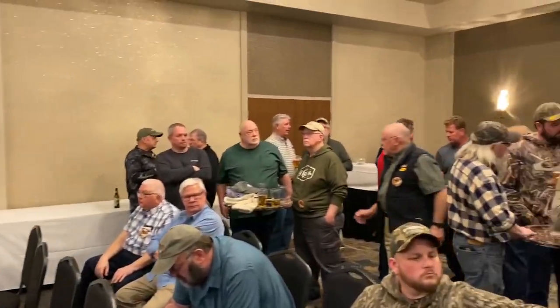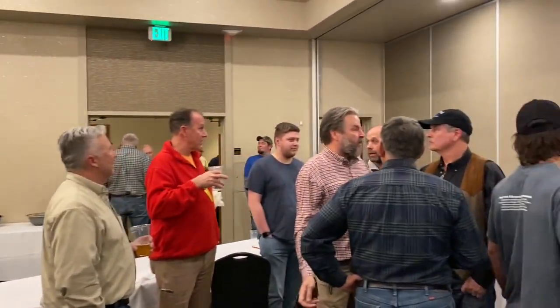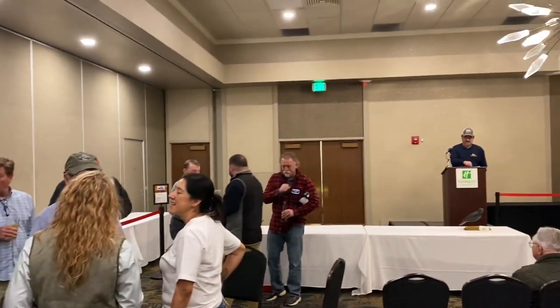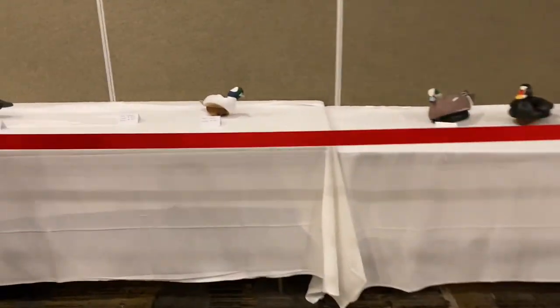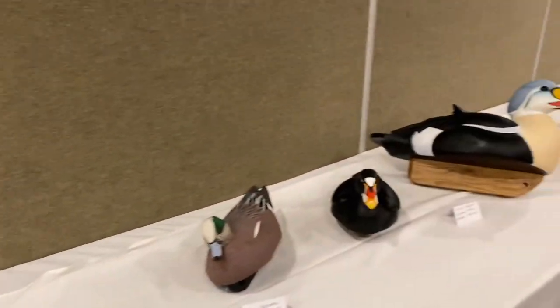I'll check in later at the show. This is the Friday night meet and greet — a buy-and-sell cocktail party where carvers can put their birds up for sale and collectors can take a look and have a chance to purchase those decoys if the two agree on a sale price. It's a nice activity to get together and kick things off.